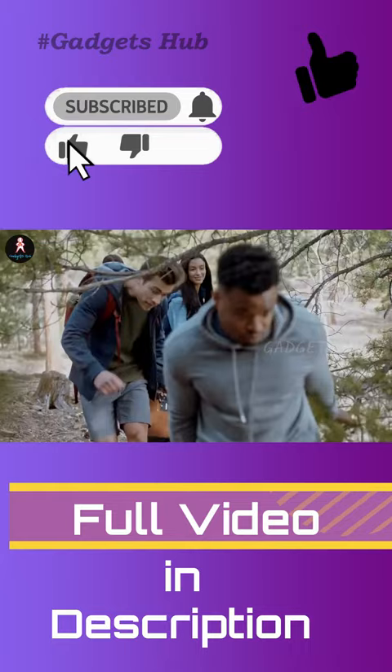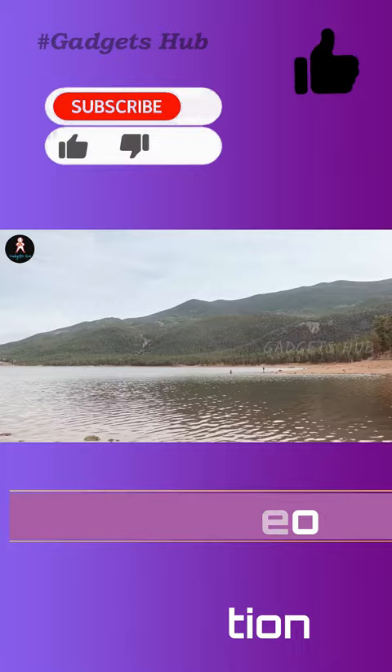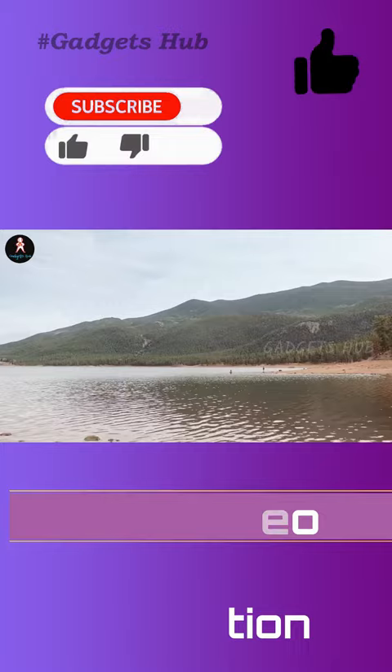A large grilling area gives you plenty of space to cook. What's more, the grill is integrated into the stand. Also, this barbecue gadget's design optimizes gas use, so you can be sure you're cooking efficiently.